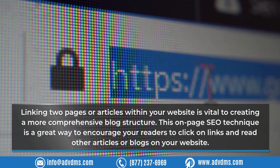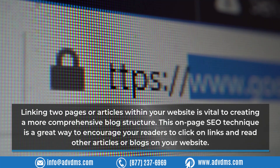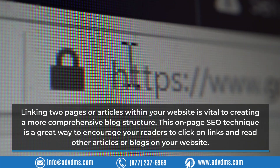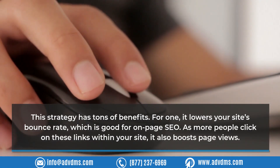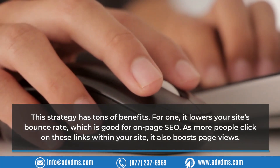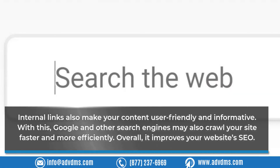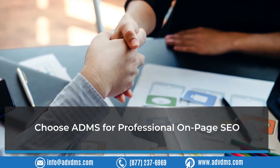Technique 5: Internal Links. Linking two pages or articles within your website is vital to creating a more comprehensive blog structure. This on-page SEO technique encourages readers to click on links and read other articles on your website. It lowers your site's bounce rate, boosts page views, and makes your content user-friendly and informative. Google and other search engines can also crawl your site faster and more efficiently, improving your overall website SEO.